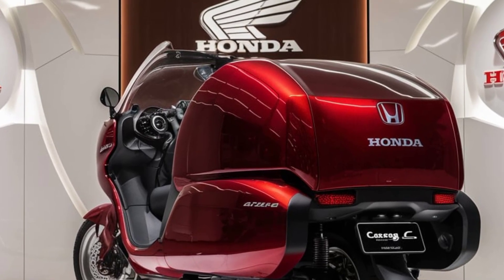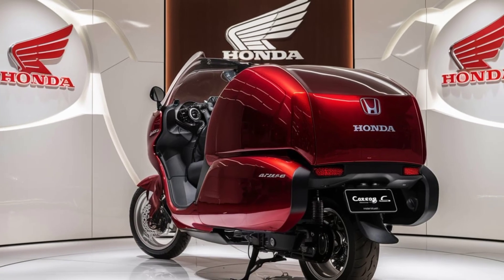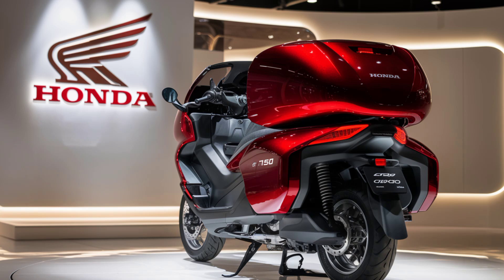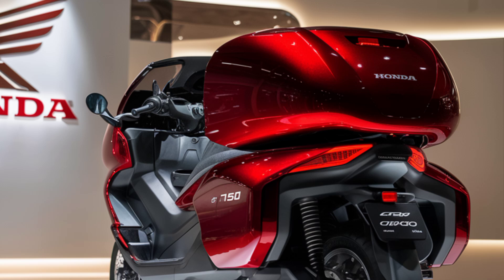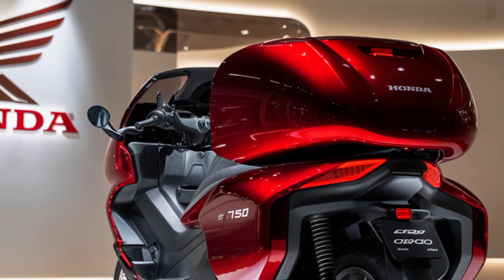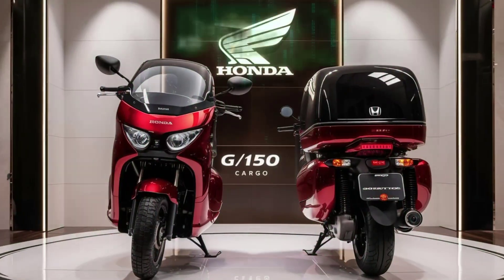But it's not just about space. Under the hood, the 2025 Honda D-150 Cargo is powered by a fuel-efficient yet powerful engine, offering a balance between performance and economy. Whether you're navigating city streets or cruising on the highway, this vehicle handles it with ease.